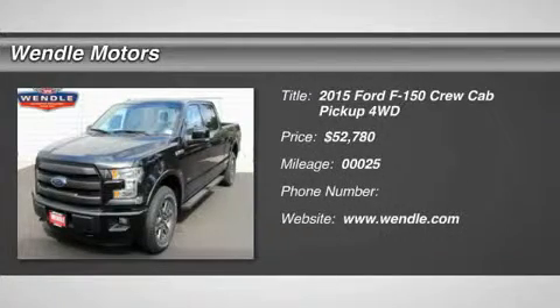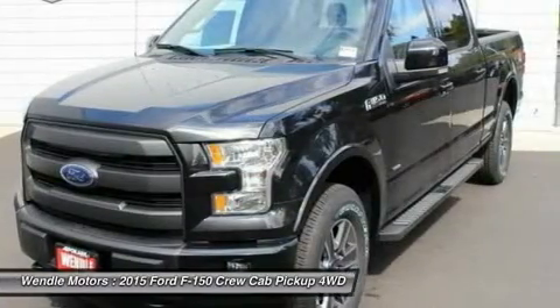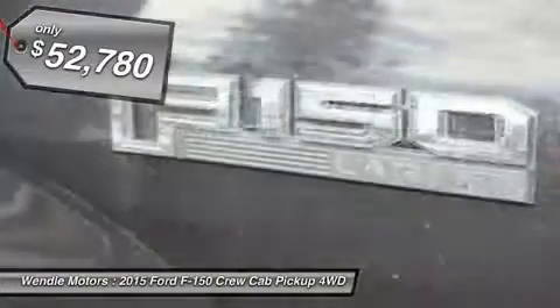This 2015 Ford F-150 Lariat is Tuxedo Black Metallic with a black interior, which is a very popular and great looking color combination.